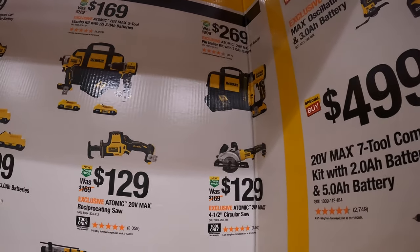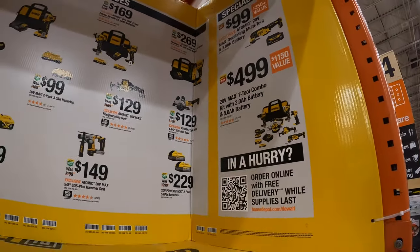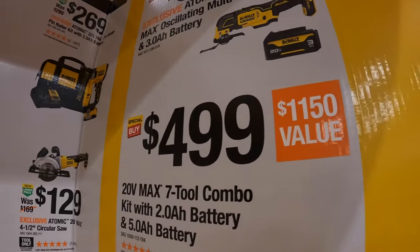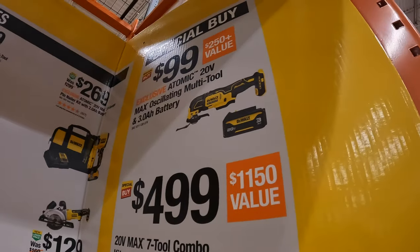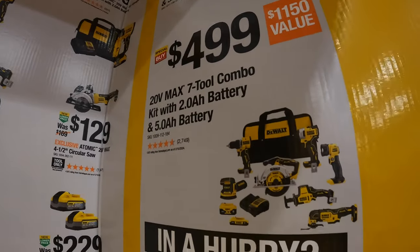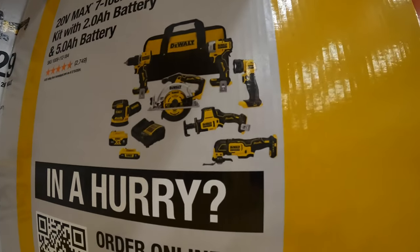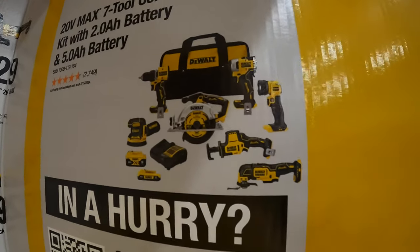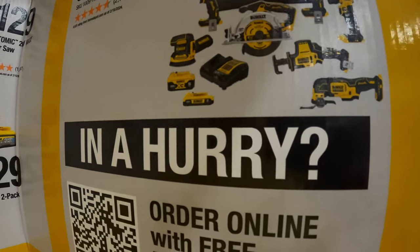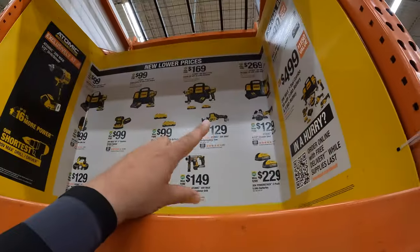$269 for the 23-gauge pin nailer as a kit with a 2-amp-hour battery, charger, and bag. They also have special buys: $99 for the Atomic oscillating tool with a 3-amp-hour battery. Or for $499, the 7-tool combo kit — Atomic impact driver, oscillating tool, single-handed reciprocating saw, circular saw, Atomic drill driver, random orbital sander, a 5-amp-hour and 2-amp-hour battery, charger, and bag.